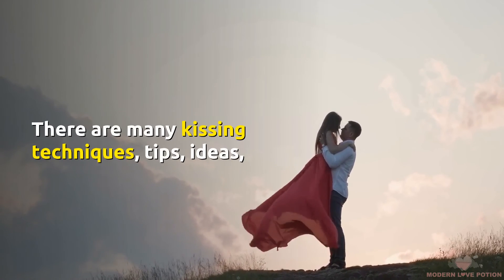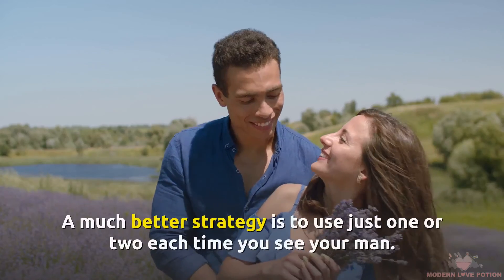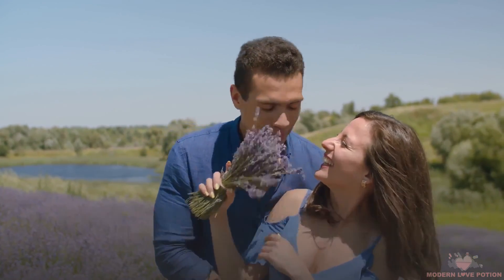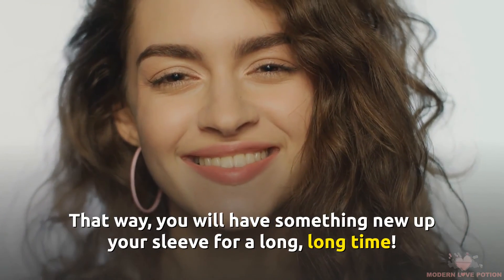Kissing is an art form that not only leads to great sex but also an excellent connection between partners and never-ending passion in the long run. There are many kissing techniques, tips, ideas, and tactics, but don't try them all at once. A better strategy is to use just one or two each time you see your man — that way, you will have something new to look forward to for a long, long time.